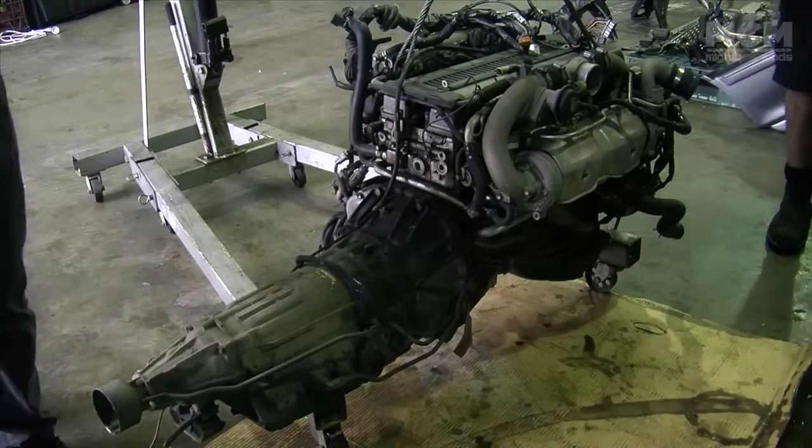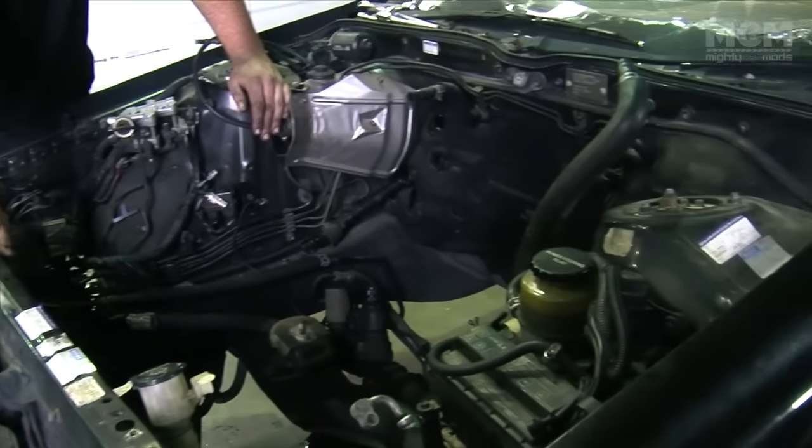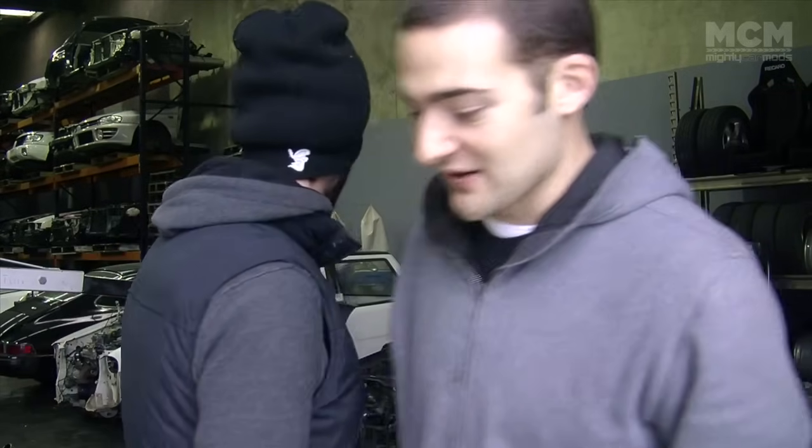We've just got the 1J out of the Chaser — that's taken about 3 hours. We're just salvaging a few other bits and pieces we need from the engine bay, and then we're going to clean up, bring in the Cressida, and inject our beef burger into its buns. We should do this every day!